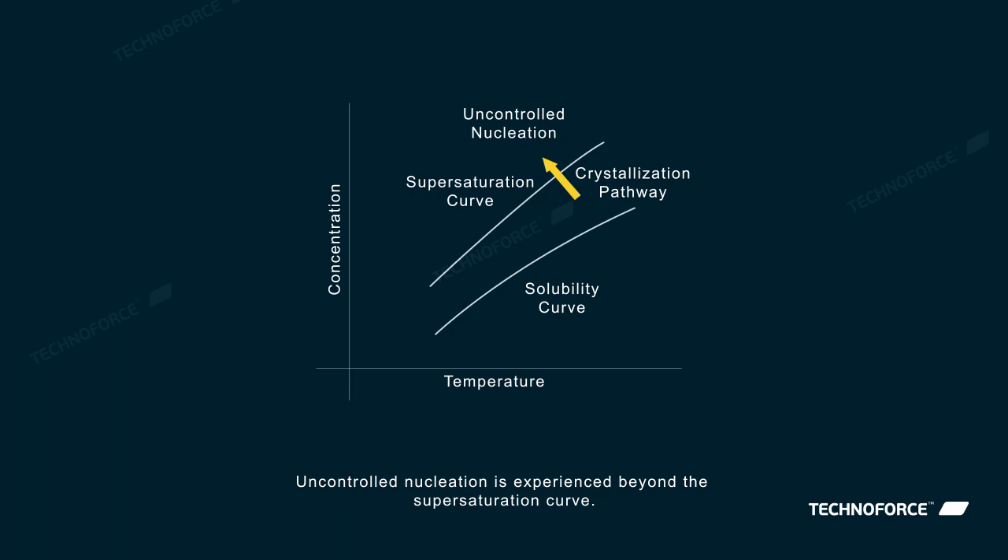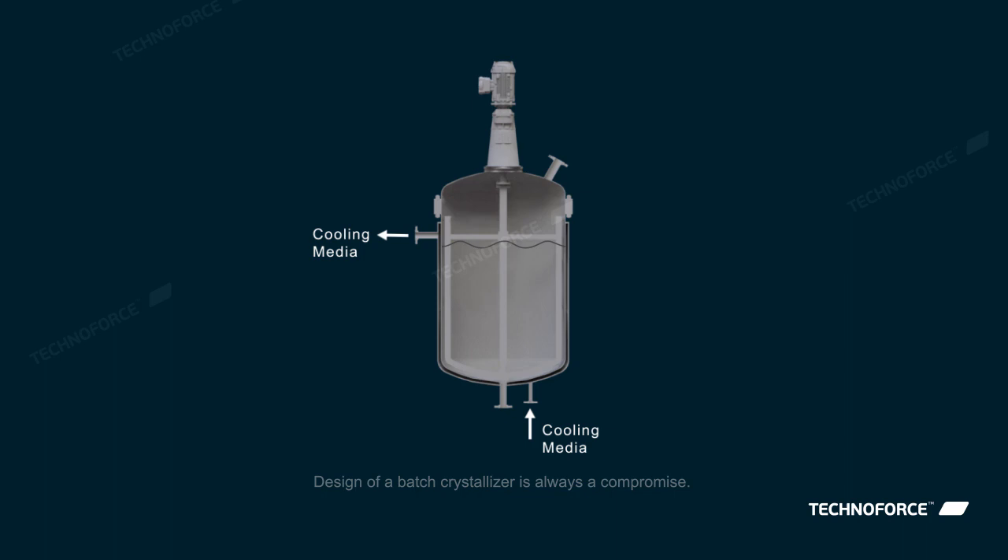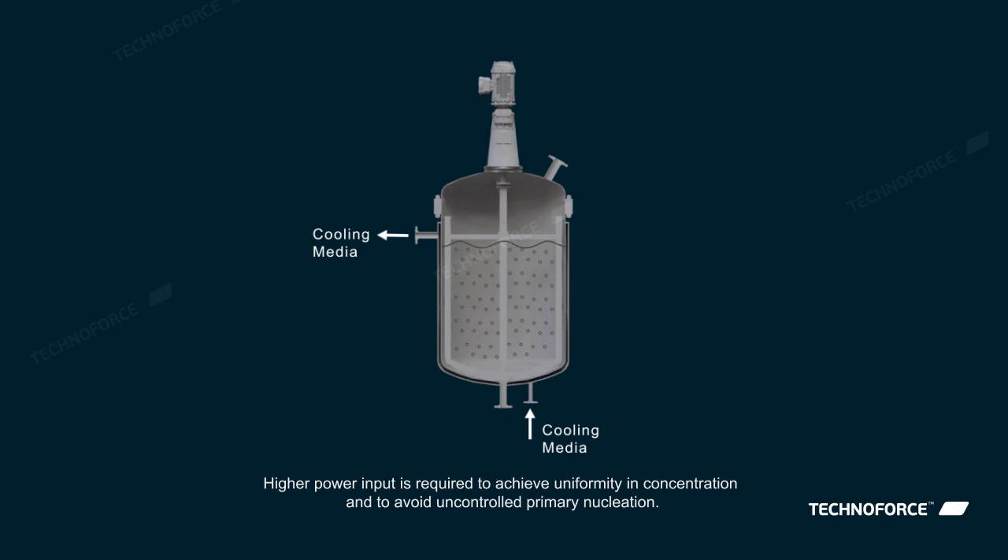Design of a batch crystallizer is always a compromise. Higher power input is required to achieve uniformity in concentration and to avoid uncontrolled primary nucleation. However, higher power input leads to secondary nucleation due to breakage of crystals.